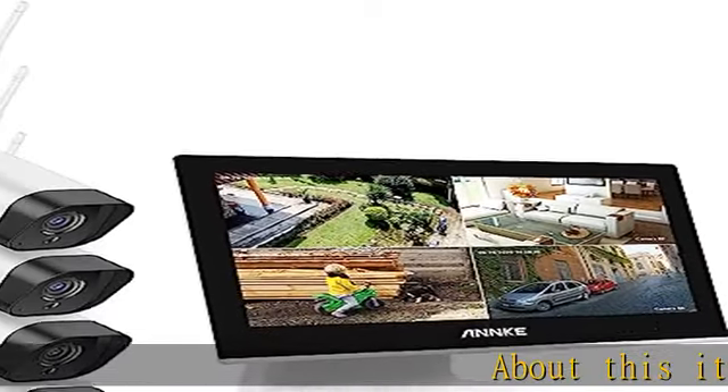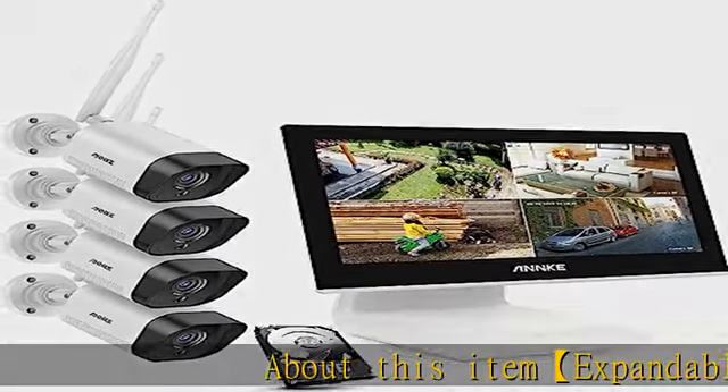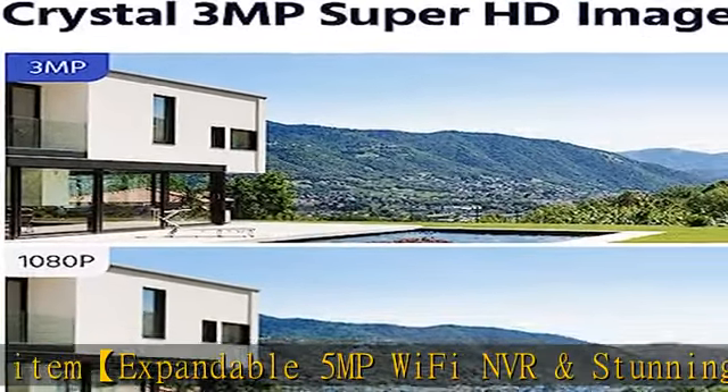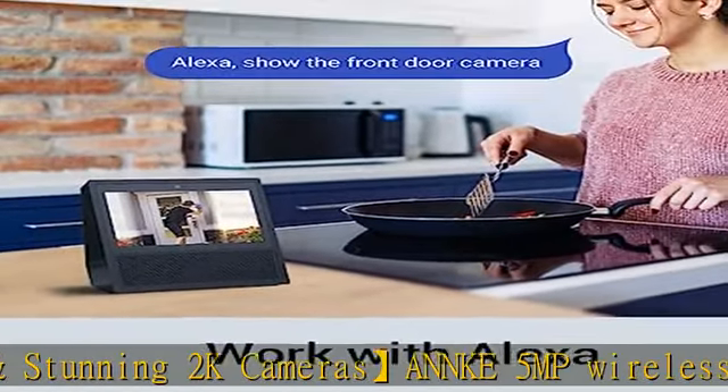Expandable 5MP Wi-Fi NVR and stunning 2K cameras. The 5MP Wireless NVR supports up to 4 Wi-Fi cameras simultaneously for up to 5MP live stream, recording and playback.